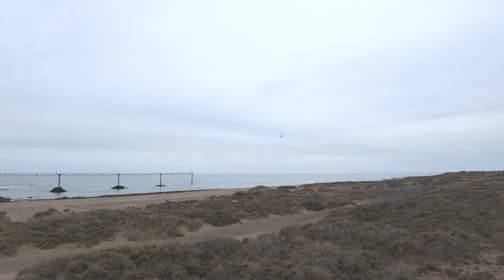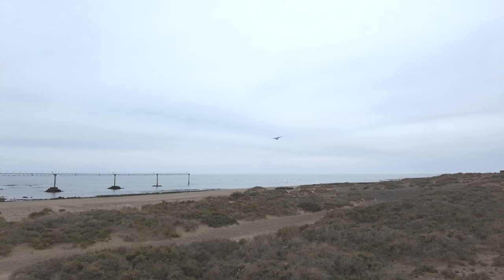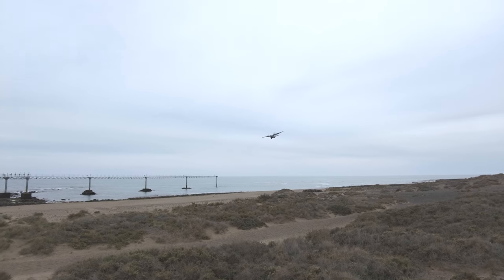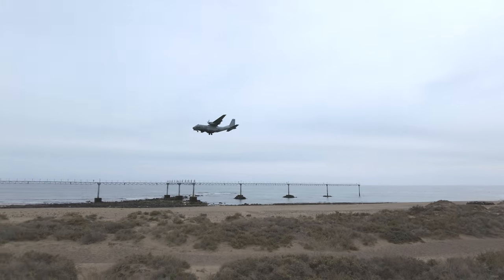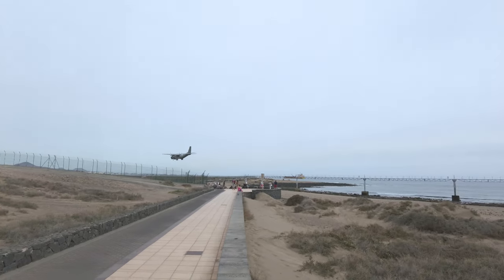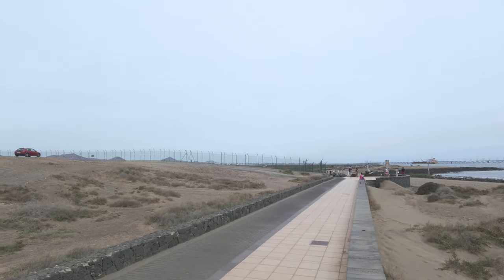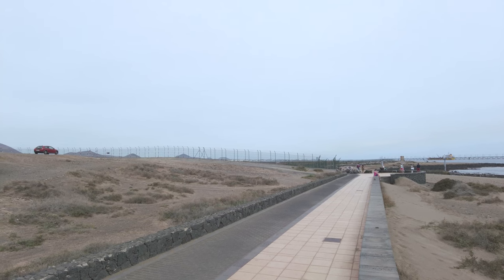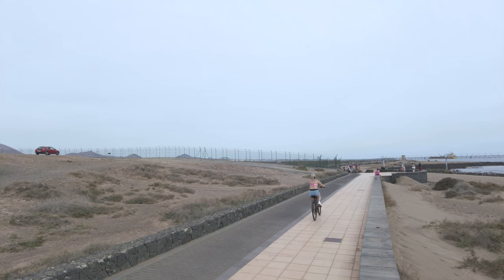Okay guys, here's another aircraft coming into land. Wow, I mean that looks like it's coming straight towards me. Wow, that was spectacular. It had the words SAR on the side. And that one's looking like it's coming to land. There was one earlier that was about to land then it took off again.